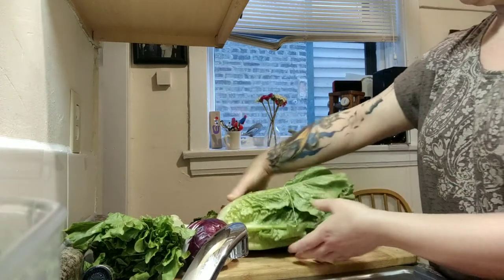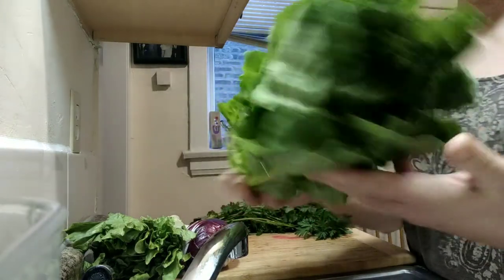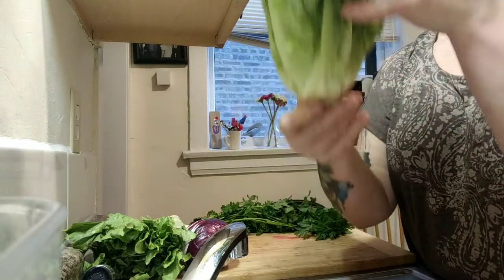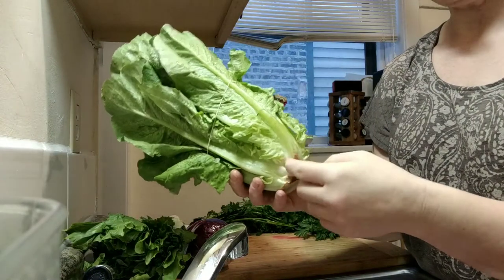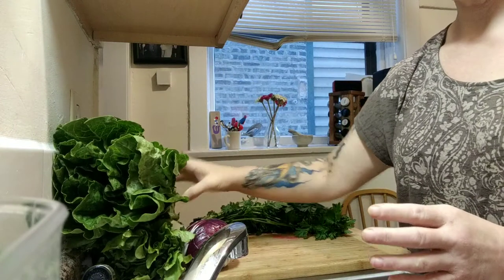Today I got this gorgeous, look at how big this thing is — this gorgeous head of romaine lettuce. The thing about lettuce is it pushes up out of the ground through the dirt, and so oftentimes you'll get some sandy soil sediment inside at the bottom. So it's very important to wash your lettuce, and that's what we're going to work on today.